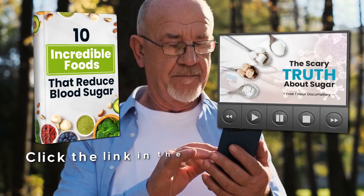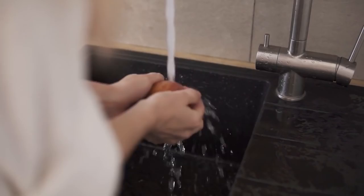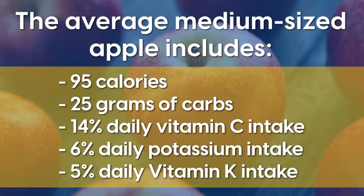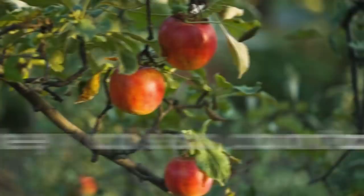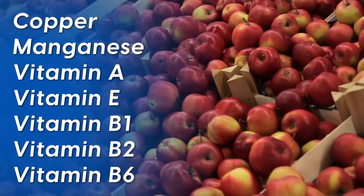Back to apples — they are easy to grab on the go. A quick wash and you can grab a bite of this tasty fruit. The average medium-sized apple includes 95 calories, 25 grams of carbs, 14% of your daily vitamin C intake, 6% of your daily potassium intake, and 5% of your daily vitamin K intake. They also contain 2–4% of your daily needs for copper, manganese, vitamin A, vitamin E, vitamin B1, vitamin B2, and vitamin B6.